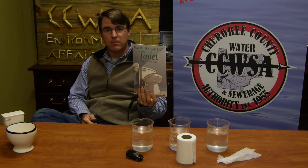Hey, everyone. I'm Will England with the CCWSA Environmental Affairs Department. I'm here to talk to you today about toilets in particular. I've got a nice book here to read to you by the author David McKay.